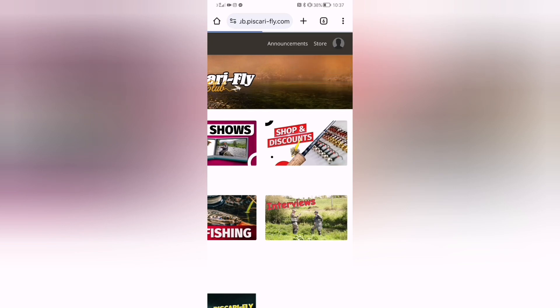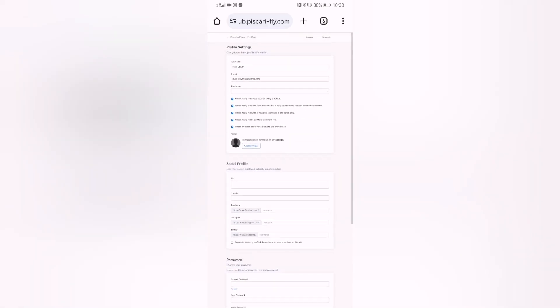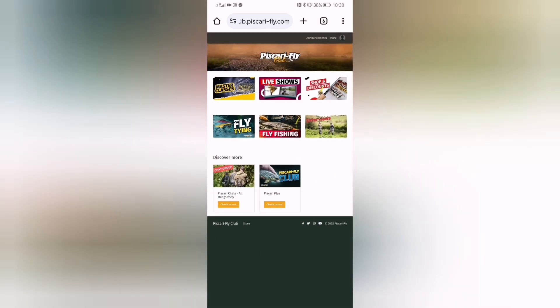Up in the navigation you have announcements, store, your library, and your settings. In settings, all your personal information is available. You can turn notifications on or off, link your Facebook, Instagram, or Twitter, change your password, view your purchase history, and manage your billing plan. If you want to unsubscribe from Scary Flight Club for any reason, just email us and we'll go through the process. The page also has links to our Facebook, Twitter, Instagram, and YouTube media pages.